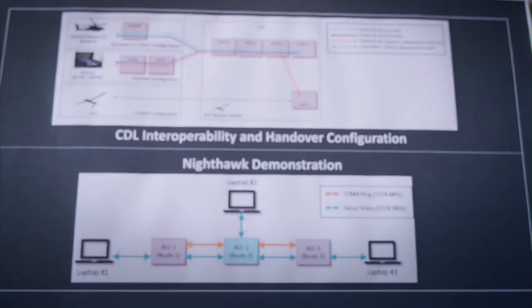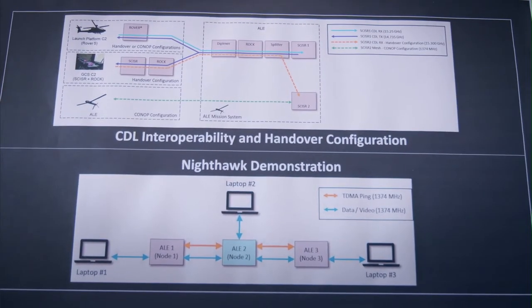And then also the communications to enable that data sharing throughout not only the Air Launched Effects team, operating as a collaborative team of complementary capabilities, but then also to transmit that information back to the manned platforms as they go through their fight.